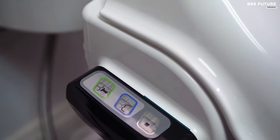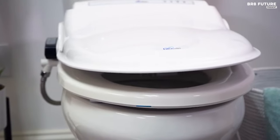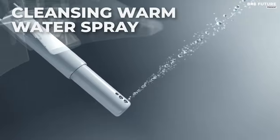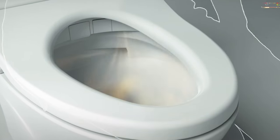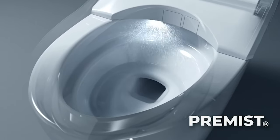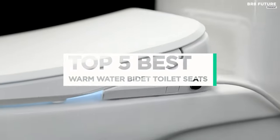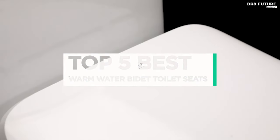Upgrade your bathroom experience with the ultimate comfort and hygiene of the best warm water bidet toilet seats. Revolutionizing personal hygiene, these cutting-edge fixtures offer unparalleled cleanliness and comfort, transforming your daily routine into a luxurious experience. That's where our guide to the top 5 best warm water bidet toilet seats you can buy for this year comes in.